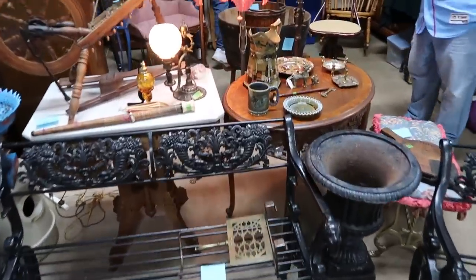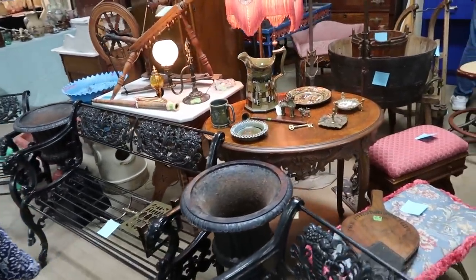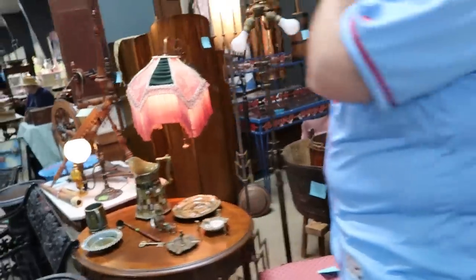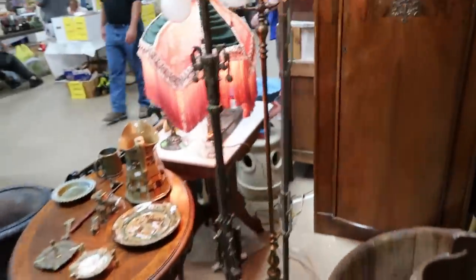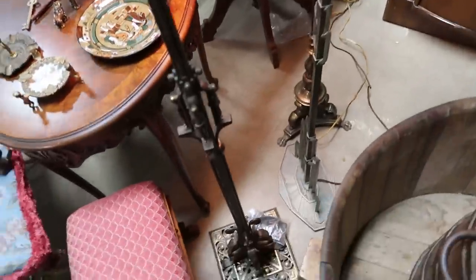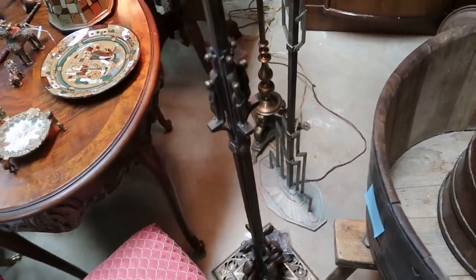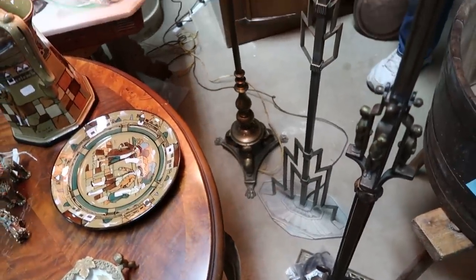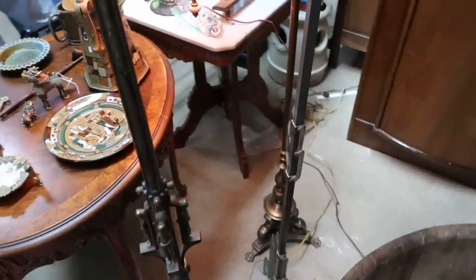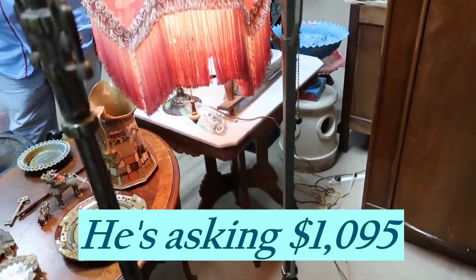I somehow completely missed this booth the first time around! Look at that light — they've gone through — so cool. And I'm looking at this one: it's an art deco style they call a skyscraper design. That is awesome. I've only seen two even come close to it — nearly $2,000. Wow, yeah — original glass, the pieces lift out.